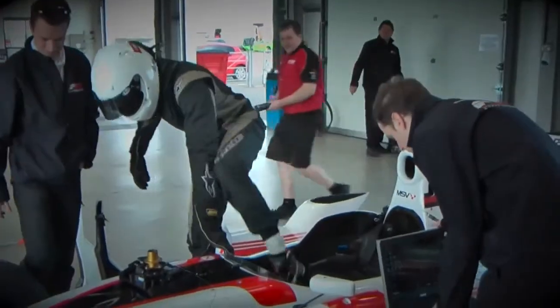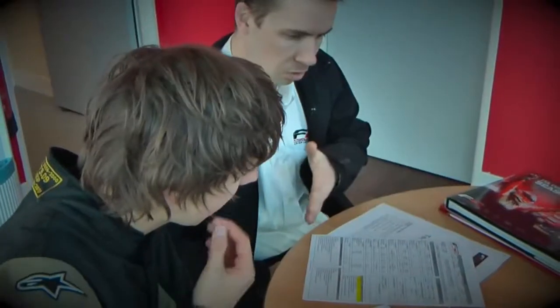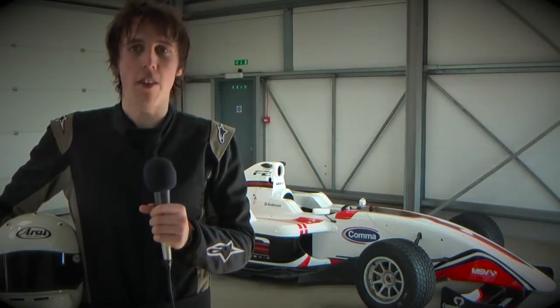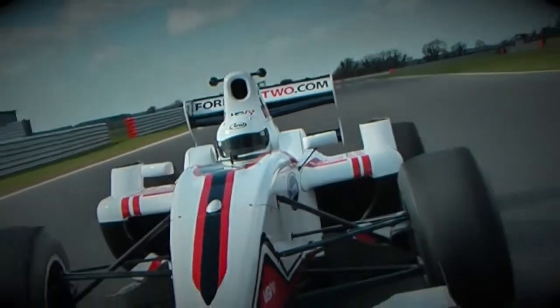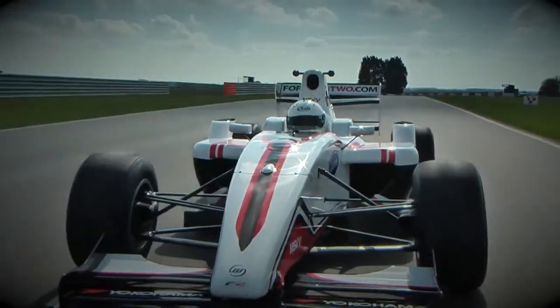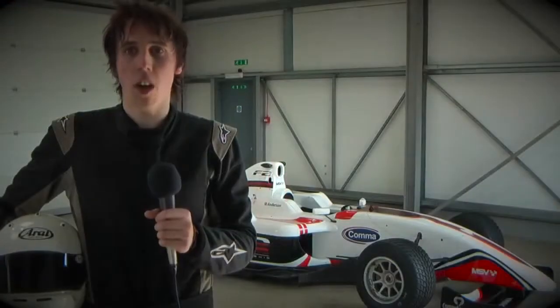Just completed my three runs in the F2 car. It's difficult to know where to start. For somebody who's used to lower level, low-powered single-seaters, it's all quite overwhelming to start with. The car's big, has lots of power, lots of grip, and it can be quite intimidating. But I was actually pleasantly surprised with how accessible the car was.